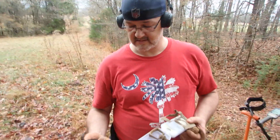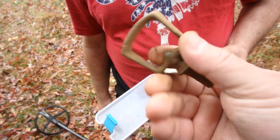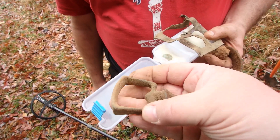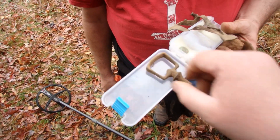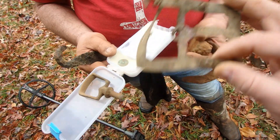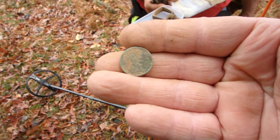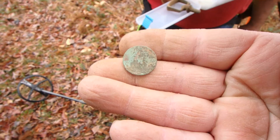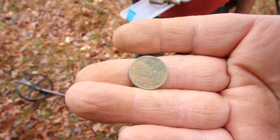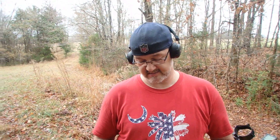Bill caught up to me and started showing me some of the things he found. One of my favorites — I love these range guides. That is in very nice condition. He also got himself a clock part. What did you say this probably was? It's either 1920 or 1930. Well, it's coming out of the ground — it's taking its time doing it though.